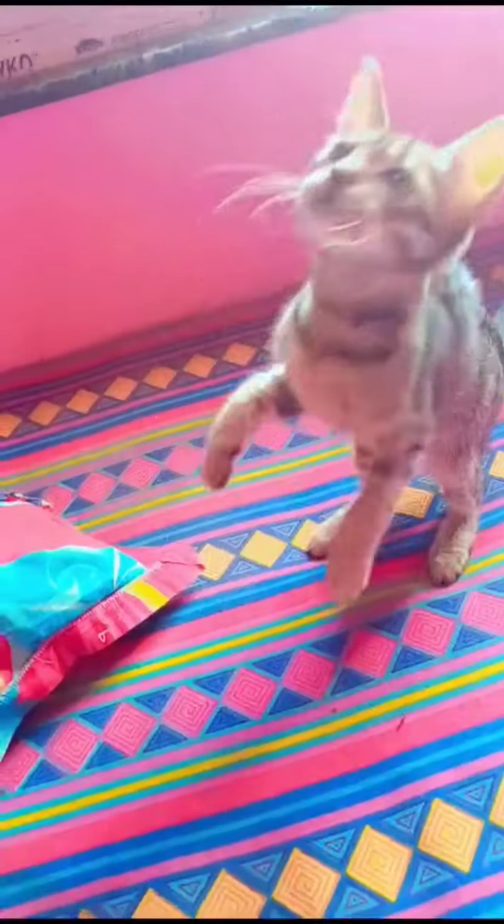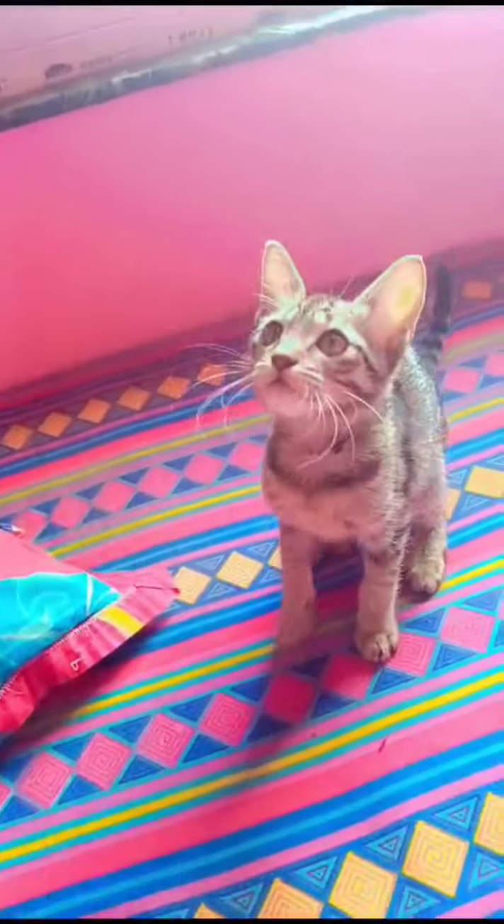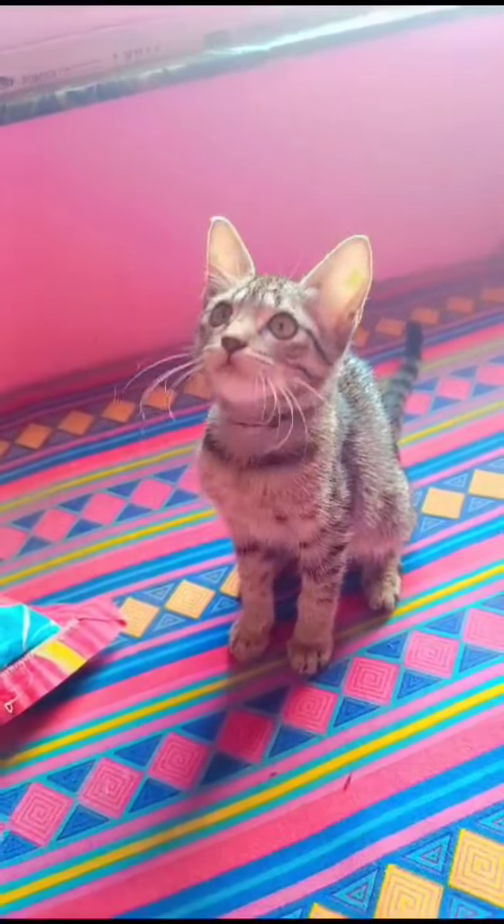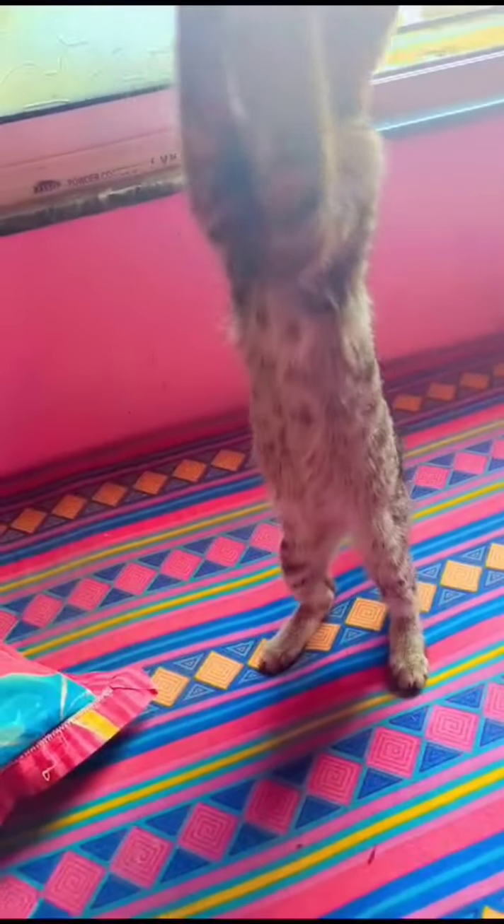Look at him go. It's been a few weeks since Alu's treatment, and he is completely recovered. Those pesky abscesses are gone, and he's back to his playful, energetic self.